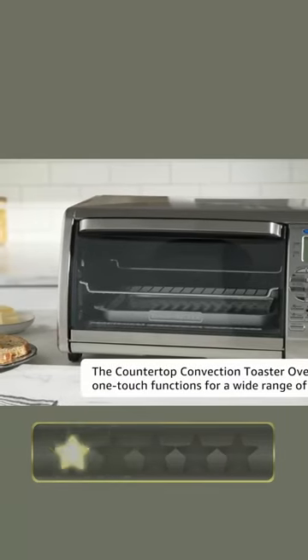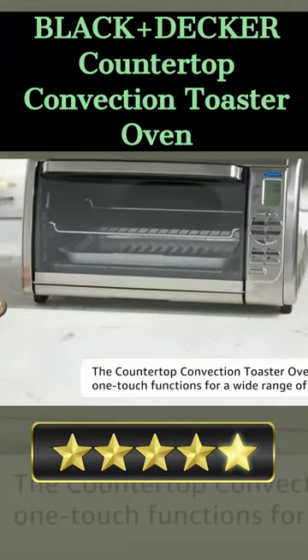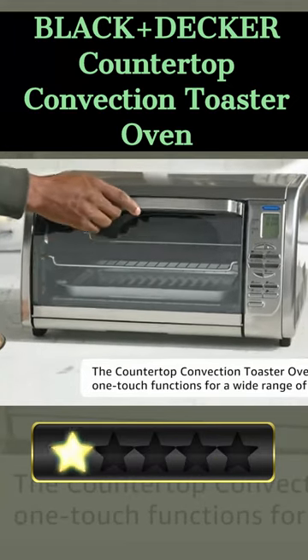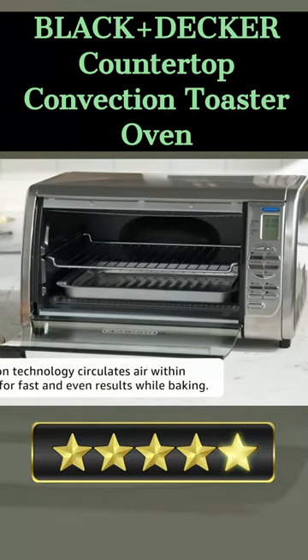Welcome. Our today's pick for best affordable toaster oven is the Black Plus Decker Countertop Convection Toaster Oven. Here's a quick review. This Black Plus Decker Countertop Convection Toaster Oven is a great addition to any kitchen.